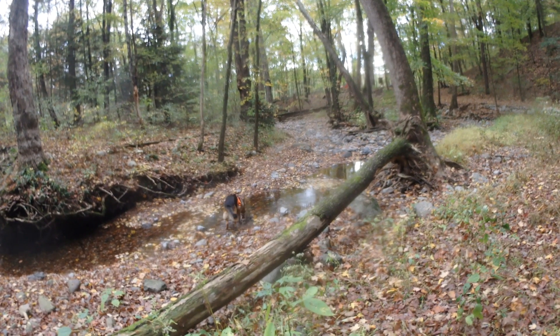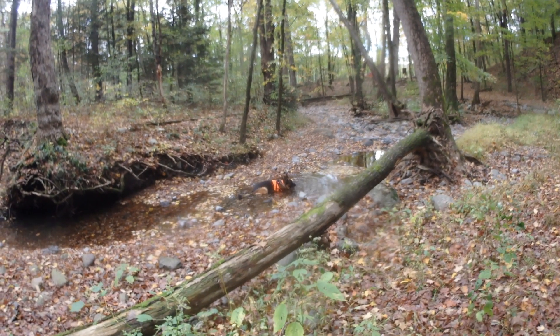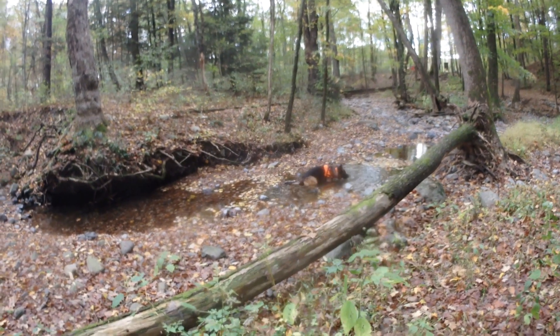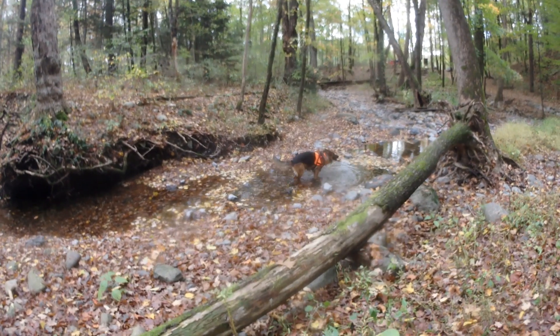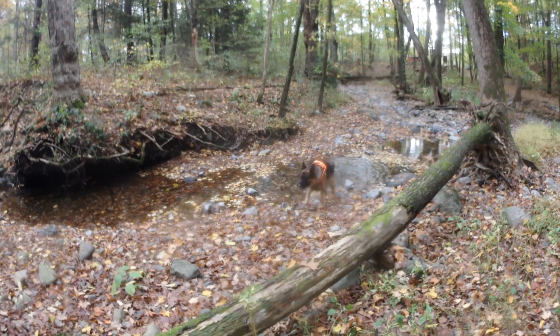Jeter's going to do his thing. If you've seen my videos before, you know Jeter's favorite thing is to jump in the creek, lay down, and drink a whole bunch of water.